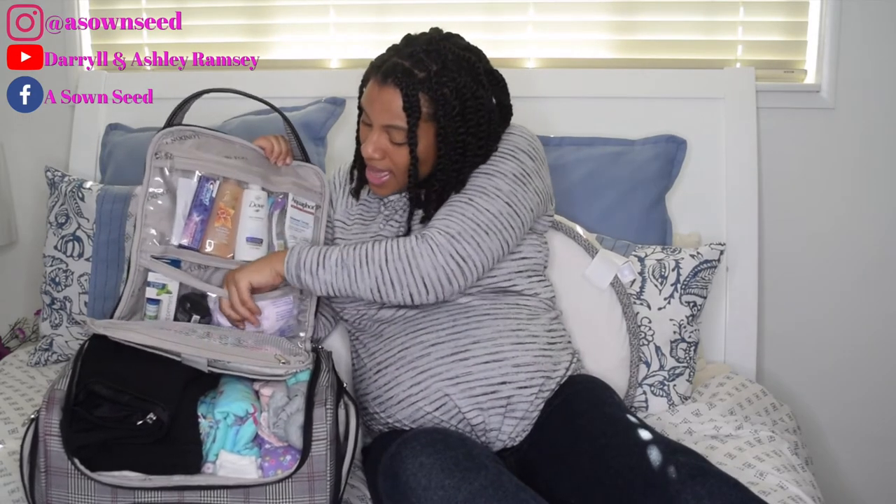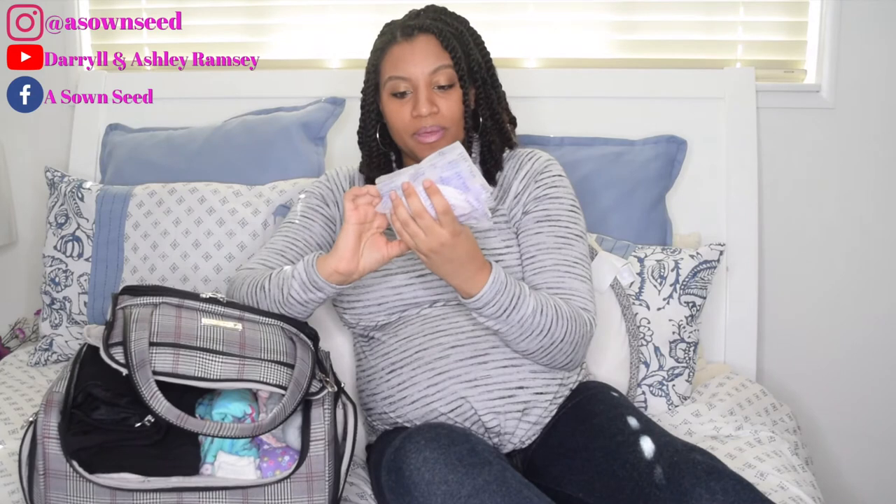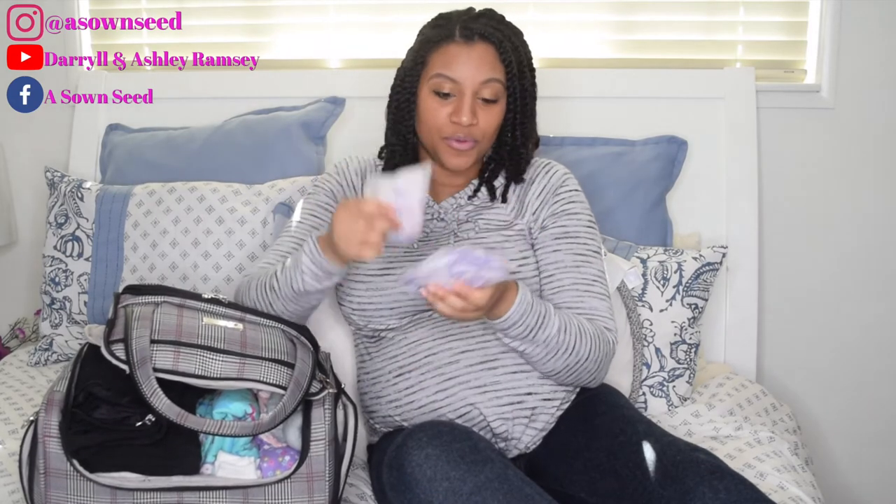I have my breast pads — I think it's the brand Lansinoh. These are good to put in your nursing bra, because if you're breastfeeding your breasts are going to leak. You don't want to get your clothes or bra wet with milk or colostrum. So yes, I have quite a few of these.